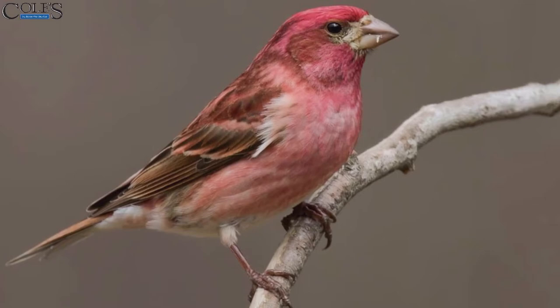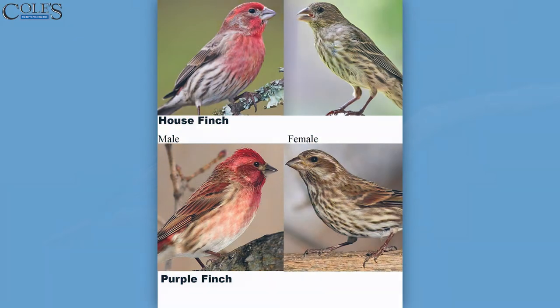We did a show not too long ago about the difference between the purple finch and the house finch. The northern states tend to have a lot more purple finches, and we tend to have more house finches in the southeast, but we do have some purple finches. And we get a lot of questions about which did I see — purple finch or house finch?